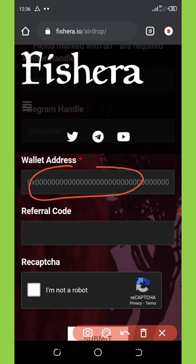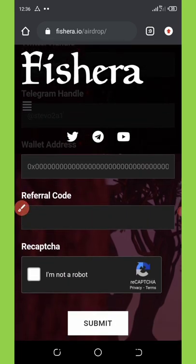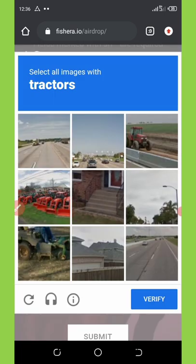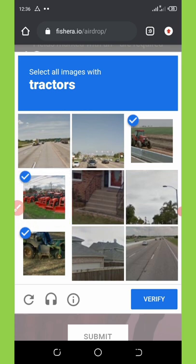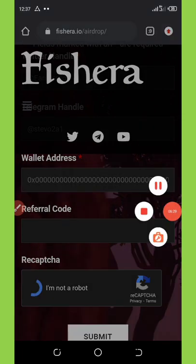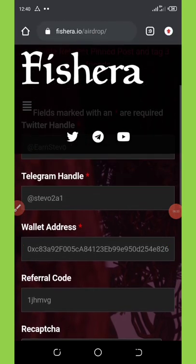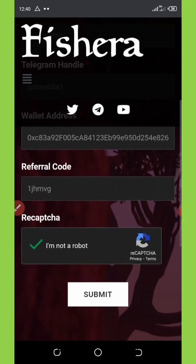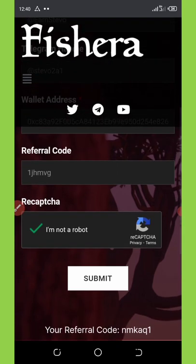Then enter your referral code and verify you are not a robot. I mentioned earlier — make sure you use my referral code; you can find it on my Telegram channel. Now verify the captcha and click Submit. You can see my Twitter handle, Telegram handle, BNB smart chain wallet address, and referral code are all entered. Now verifying the captcha and clicking the Submit button.